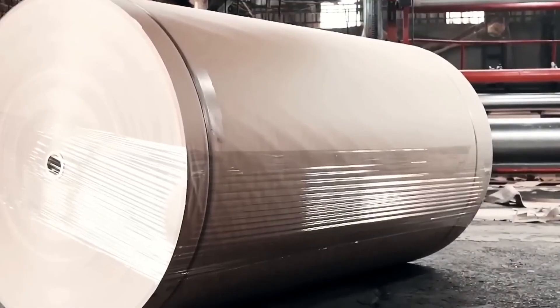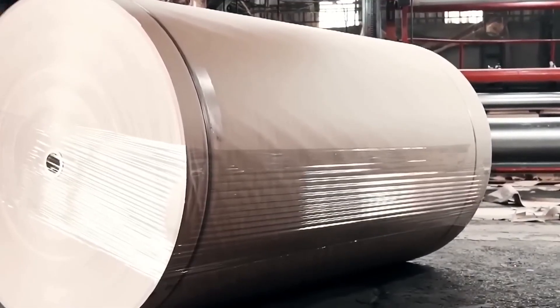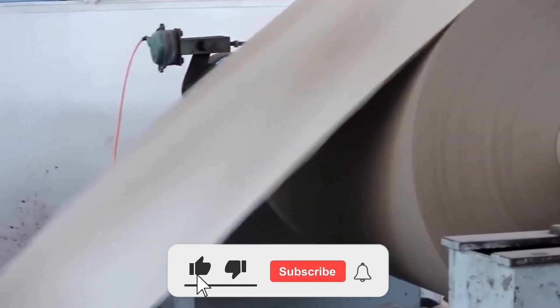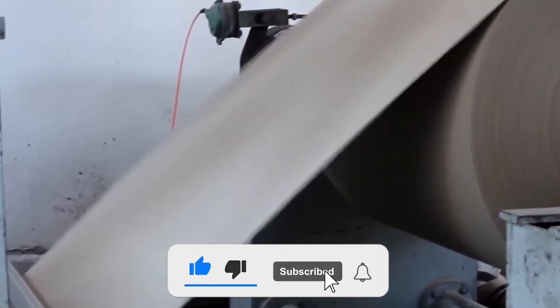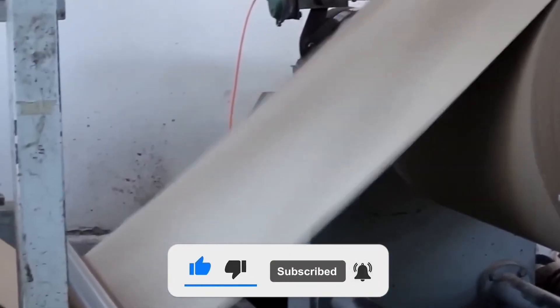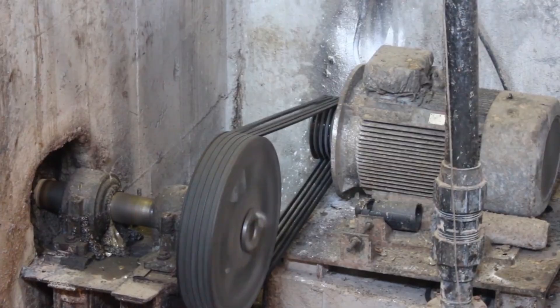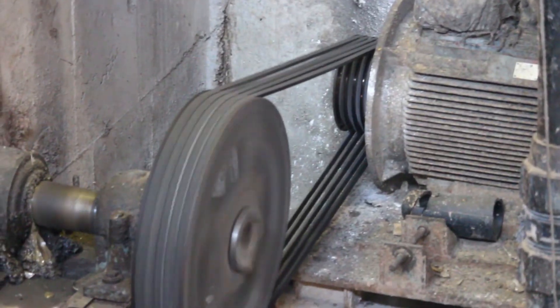So, how do over 100,000 sheets of paper get recycled every minute? With pulpers the size of pools, air jets that scrub ink like a bubble bath, and drying systems that stretch longer than a football field, it's a process that saves trees, energy, and water. Recycling one ton of paper saves 17 trees, 7,000 gallons of water, and enough electricity to power an average home for six months.